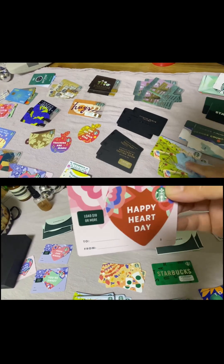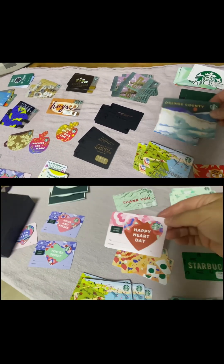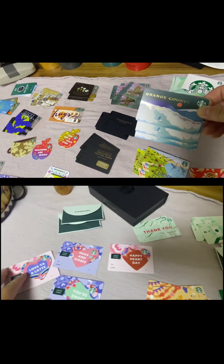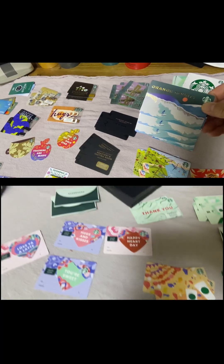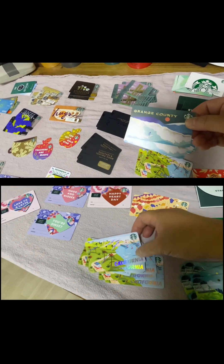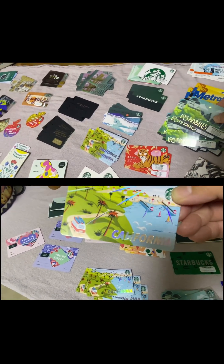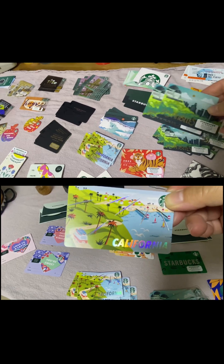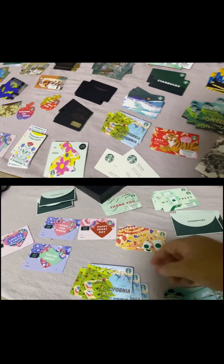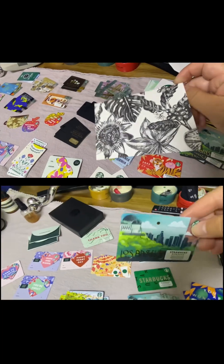I also found my Orange County cards. I got this when we went to San Clemente. So gorgeous. The Los Angeles cards — I guess these are so beautiful. Nice artwork.